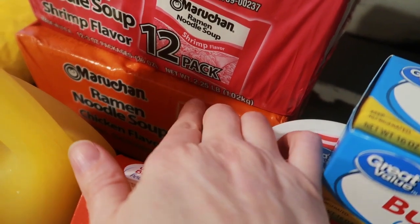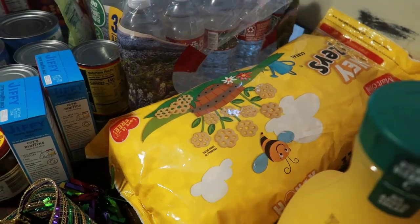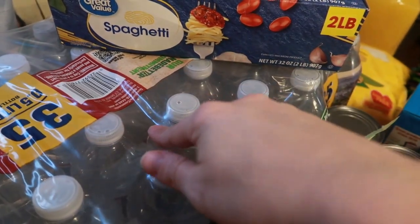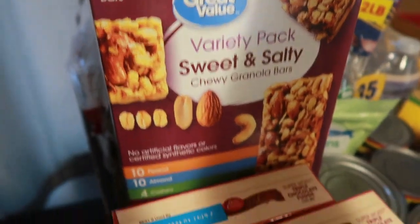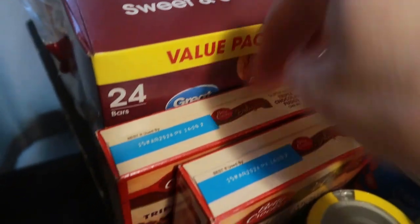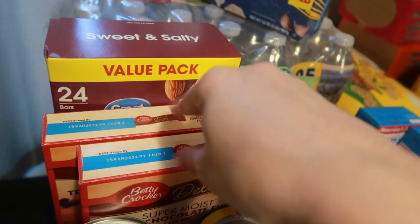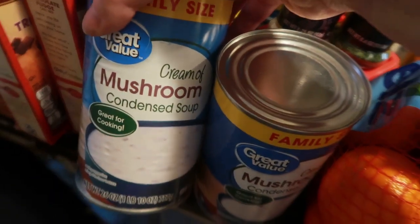I got a 12-pack of shrimp ramen and a 12-pack of chicken ramen. I got a bag of Honey Buzzer cereal, a two-pound box of spaghetti, a 35-count of Ozarka bottled water, a variety pack of sweet and salty granola bars — the peanut, almond, and cashew ones — and two super moist triple chocolate fudge cake mixes. I'm going to actually make cookies with those.